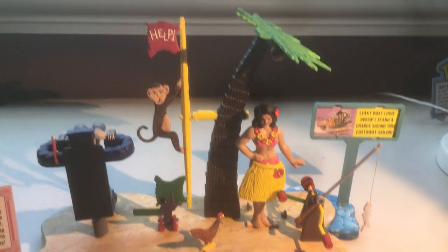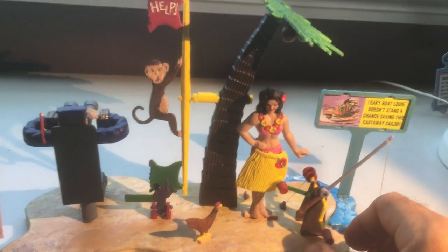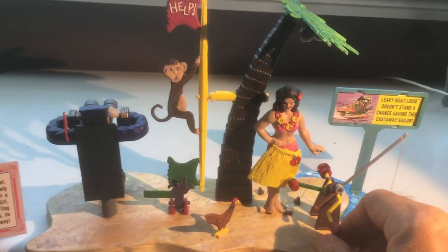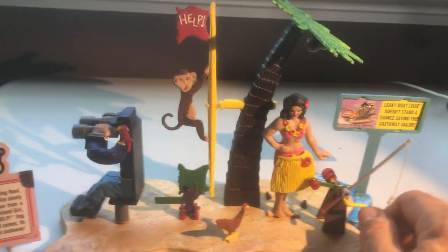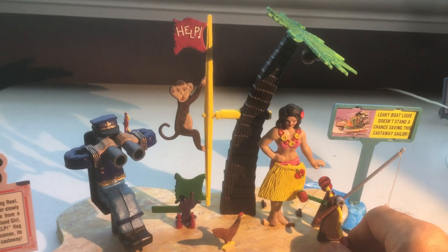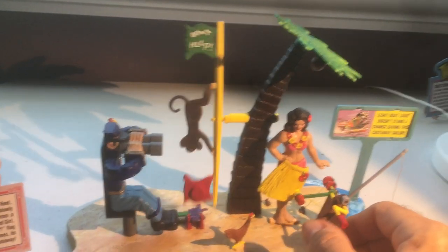There's the wacky contraption. Let's see what it does — grab this handle and start to crank. The hula girl is now doing the hula, and here comes the stranded Old Sailor. He's looking around for a ship; he can't see one yet. But he eyes the island girl and kicks the flag.